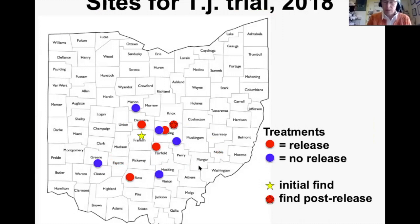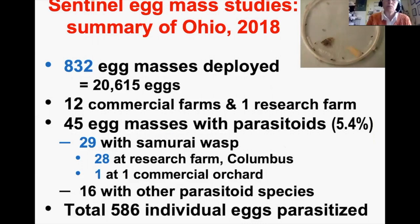We need to resample those same sites in 2019. Here's the map of where we did the project: red dots are the five sites where we released; blue dots are the no-release comparison sites; the star shows our initial find in Columbus; and the red dot with a star shows where we recovered TJ post-release. In 2018 we deployed 832 egg masses at 12 commercial farms and one research farm. Of 45 parasitized masses, 29 had the Samurai Wasp — 28 at the research farm, one at a commercial orchard.